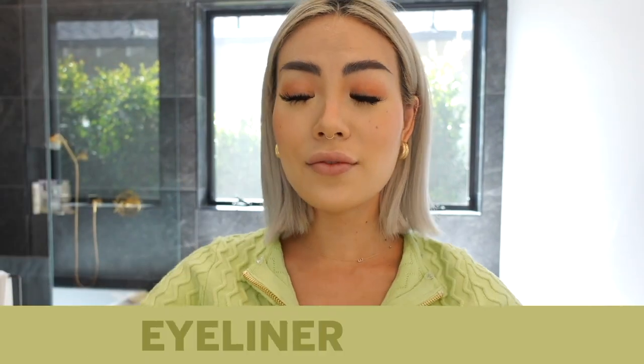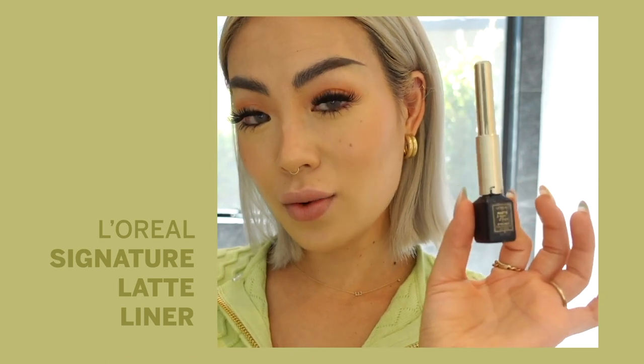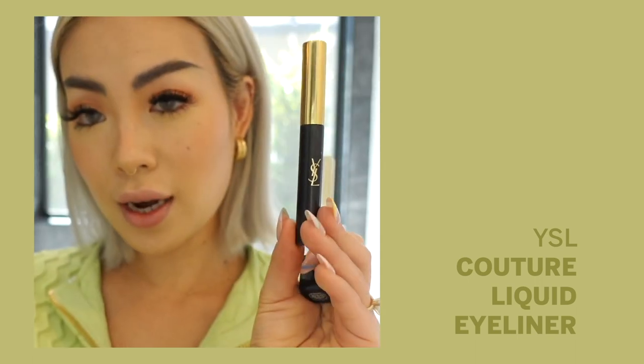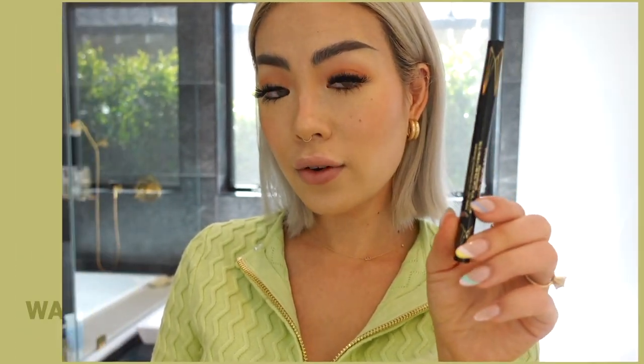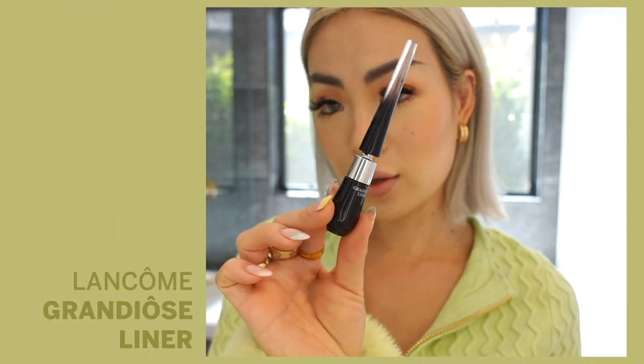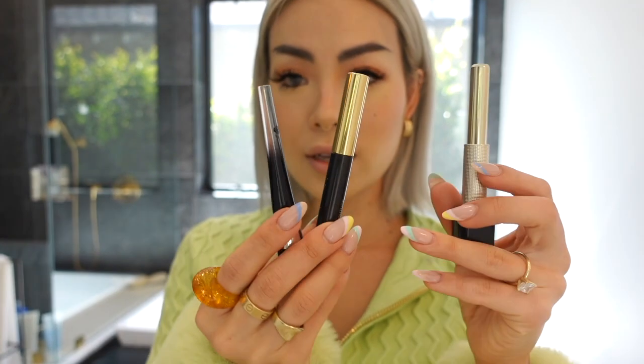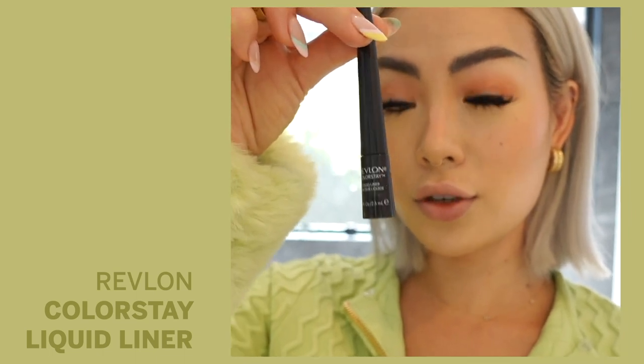Now it's time for liquid liner — my holy grail. Let me show you my lineup: the L'Oréal Signature Eyeliner, super black and easy to use; the YSL Couture Eyeliner in brown; the Stila Waterproof Eyeliner, one of the first I discovered; the Lancôme Grandiôse Liner, which has a bendable tip; and the Revlon Colorstay, which I've used since high school and keep buying over and over.